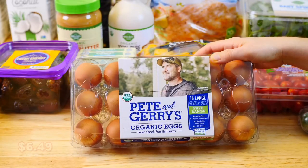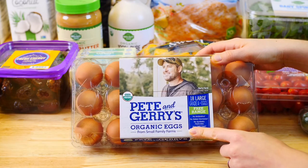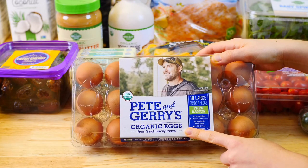When it comes to eggs, the best eggs at BJ's are these Peter and Gary's organic eggs. They're great for meal prep. You can boil them in advance to add to any salad or eat them alone as a snack.